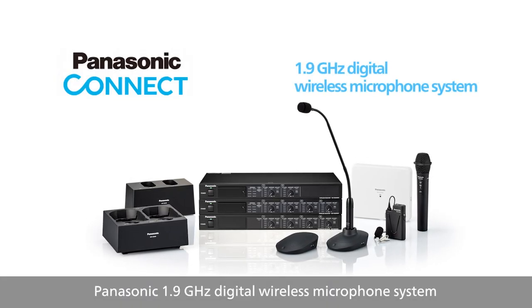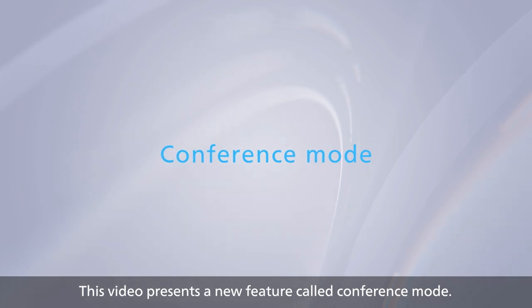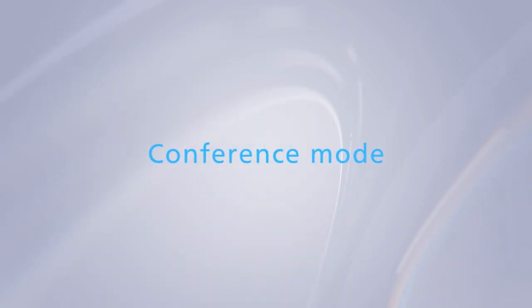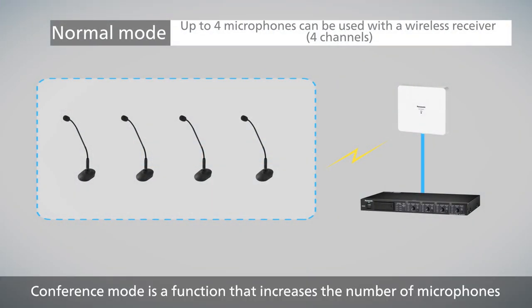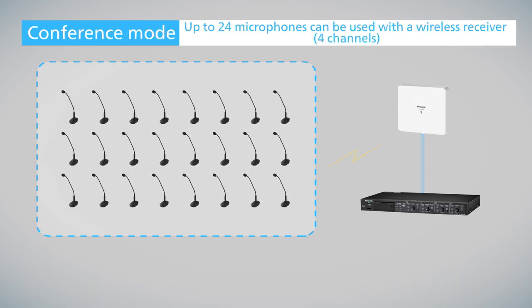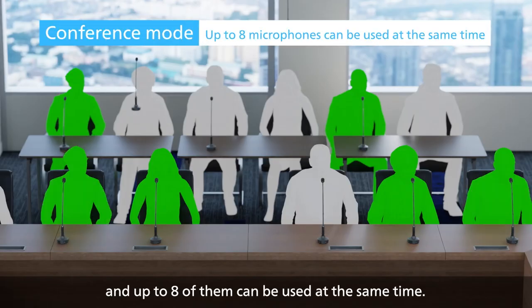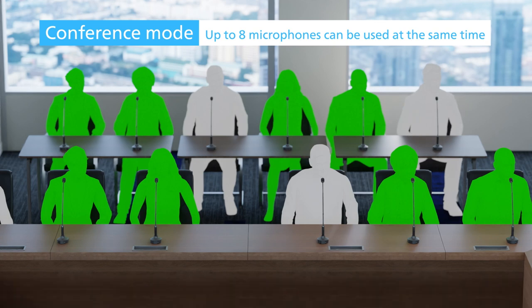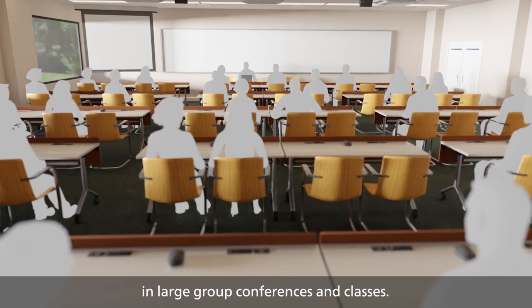Panasonic's 1.9 GHz Digital Wireless Microphone System. This video presents a new feature called Conference Mode — a function that increases the number of microphones that can be connected with a single system. Up to 48 microphones can be connected with one system, and up to 8 of them can be used at the same time. This feature enables smooth communication in large group conferences and classes.